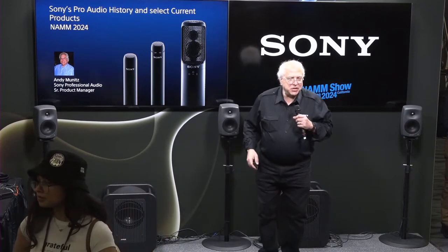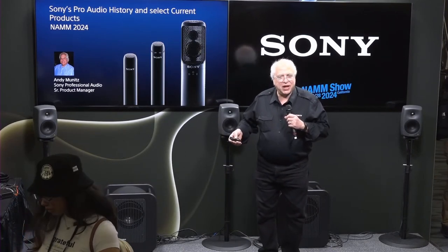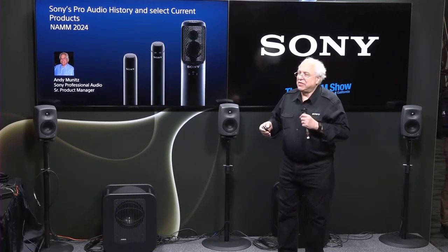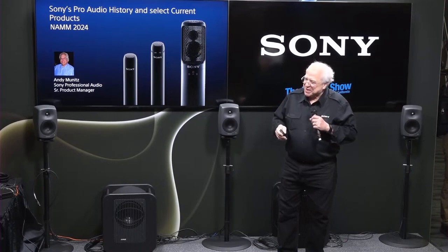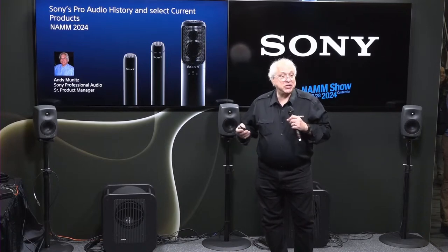Hello, everybody. Hi there. Thanks for joining us today. My name is Andy Munitz. I'm Senior Product Manager for Sony Professional Audio here in North America. What we're going to be talking about today are a couple of things: a historical retrospective on some of the major technologies that Sony Pro Audio has introduced over the years, and then we're going to talk in more depth about some of our high-end studio microphones and our latest headphone offerings.